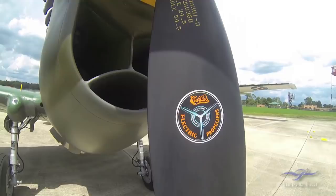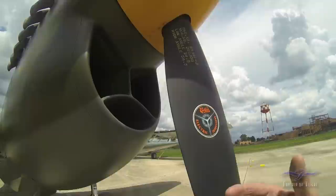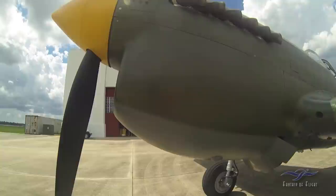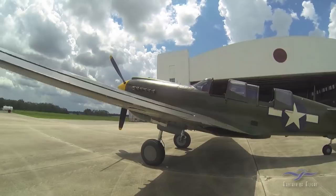This has a Curtis electric prop on it — a three-bladed prop. Instead of using hydraulic pressure to adjust the pitch angle of the blades, it uses an electric motor. It's kind of interesting because you can actually move the propeller on the ground since it's just an electric motor, and there's a governor in there that allows you to adjust the RPM you want.